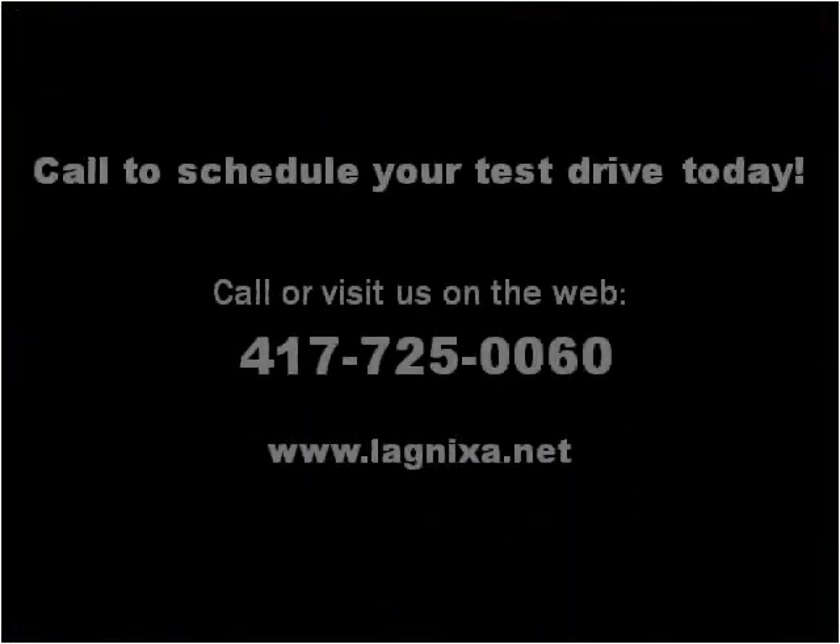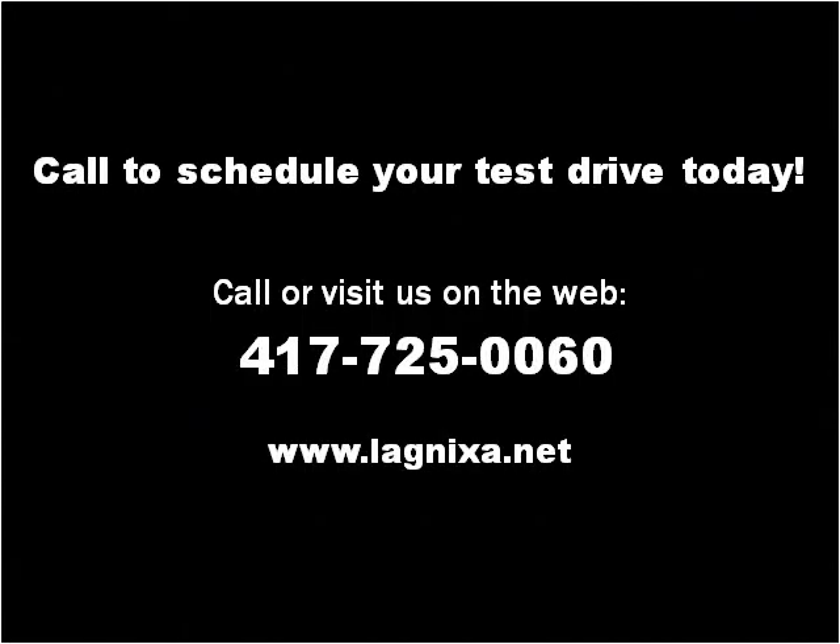Please visit our website at www.fema.org.